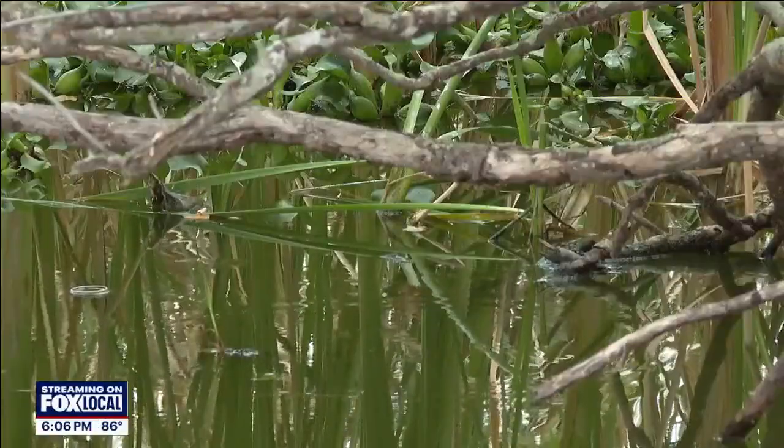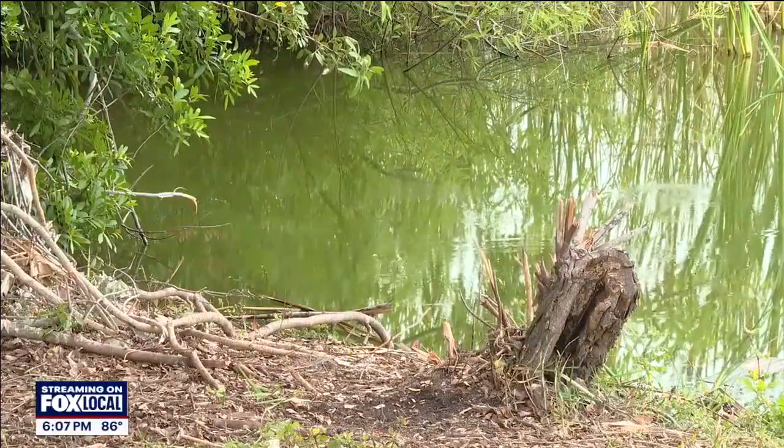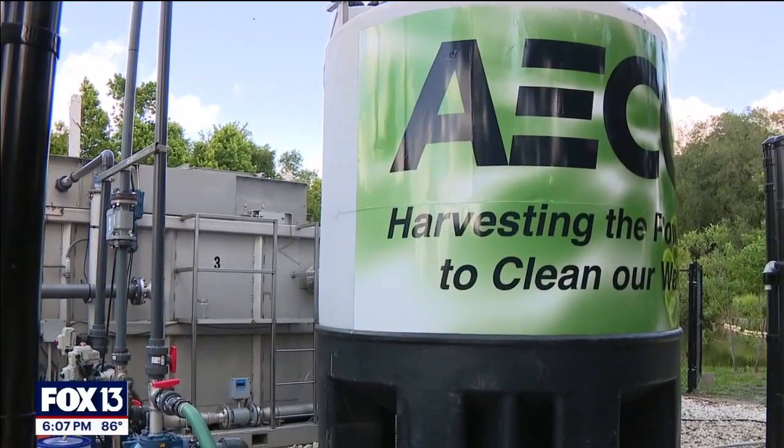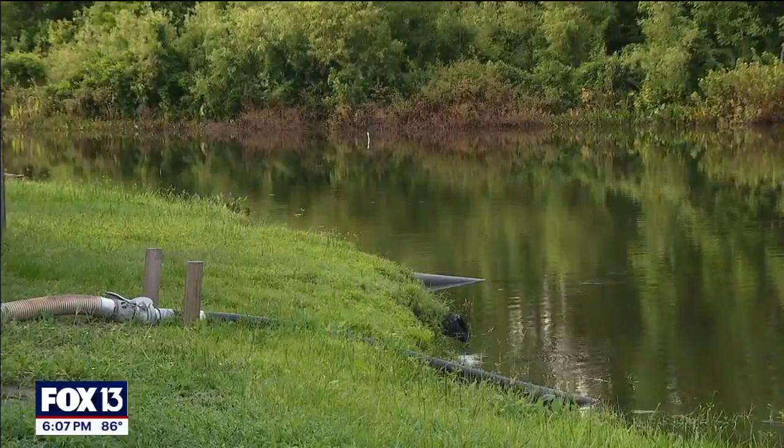Experts say algal blooms in our lakes are a growing problem. We are now at a tipping point where we're seeing more nutrients in the water. While nutrients are good, too many of them turn into a harmful algal bloom. Dan Levy, the founder of AECOM's Algae Practice, has been working on the project here at Lake Bonnet for years.